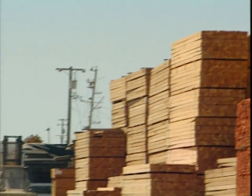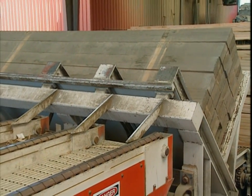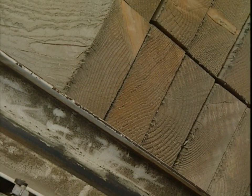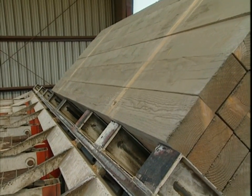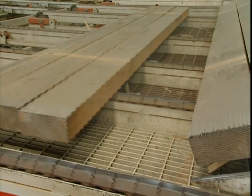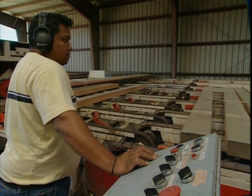Just across the way is a planer, which takes the resawed wood to the next level. What this machine does is take rough lumber and surface it to a desired thickness and width. It can surface up to an 8 by 16 dimension — which is very large — down to a 2 by 4. It's capable of running at speeds of 400 feet per minute.